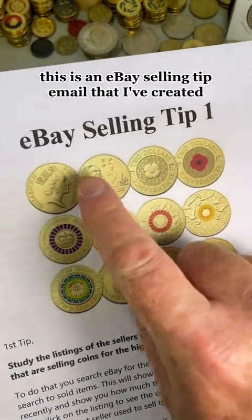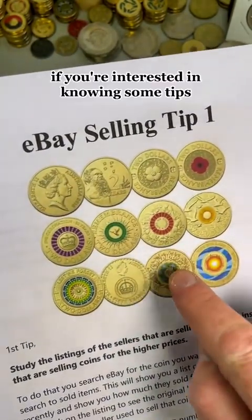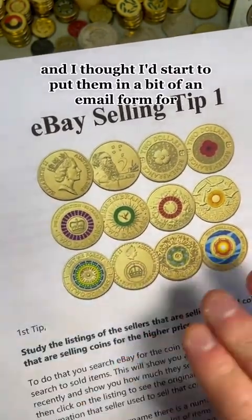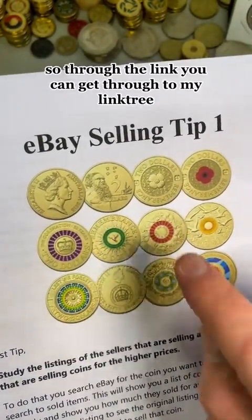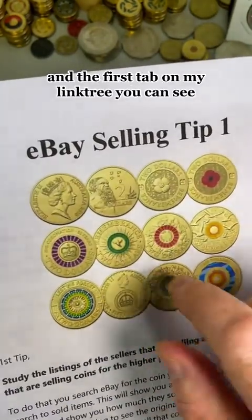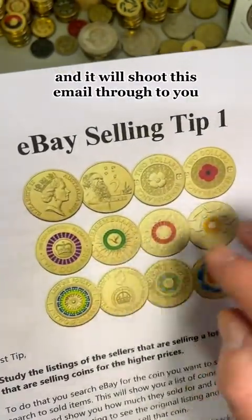This is an eBay selling tip email that I've created. If you're interested in knowing some tips — I've been selling coins for a number of years — and I thought I'd start to put them in a bit of an email form to help people out. You can get through to my link tree, and the first tab on my link tree you can see — put your name and email address in and it will shoot this email through to you.